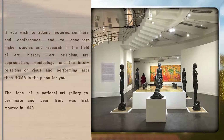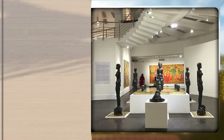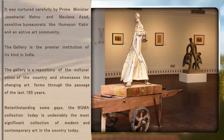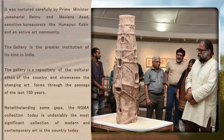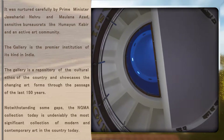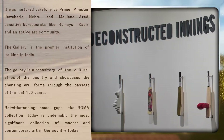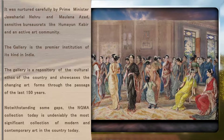The idea of a national art gallery was first mooted in 1949. It was nurtured carefully by Prime Minister Jawaharlal Nehru and Maulana Azad, sensitive bureaucrats like Humayun Kabir and an active art community. The gallery is the premier institution of its kind in India, showcasing the changing art forms through the passage of the last 150 years. The NGMA collection today is undeniably the most significant collection of modern and contemporary art in the country.